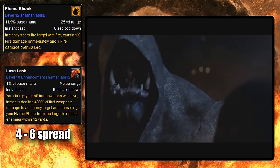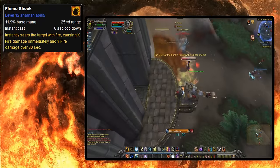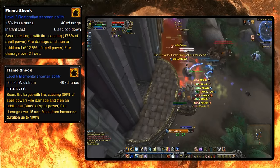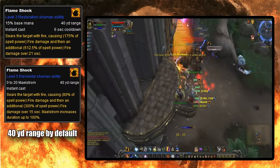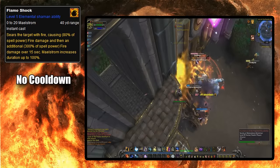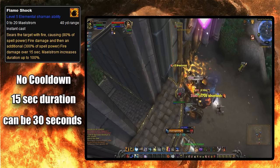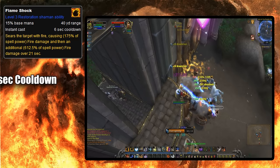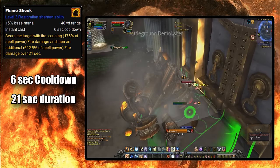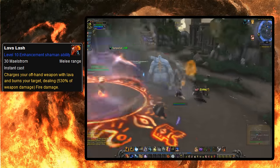In Warlords of Draenor, Enhancement Shamans were given a perk to spread Flameshock to 6 targets instead of 4 when AoEing. Then in Legion, like most Shaman spells, Flameshock underwent a few changes. Flameshock is now only usable by Resto and Elemental Shamans. For both specs, they were given a 40-yard range by default. For Elemental, the dot has no cooldown and has a baseline duration of 15 seconds, but can be increased up to 30 seconds depending on how much Maelstrom you spend when you cast it. For Resto Shamans, it still has its 6-second cooldown, lasts 21 seconds by default, and does basically what it's always done — a little upfront damage and applies the dot. Also, Lava Lash no longer spreads Flameshock, seeing as Flameshock was removed from Enhancement.